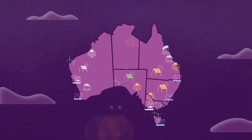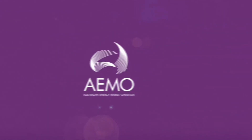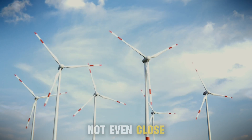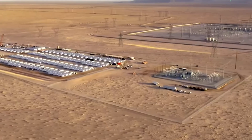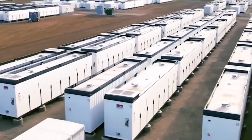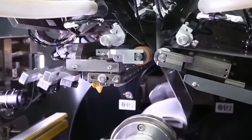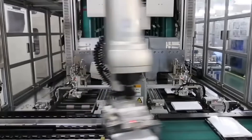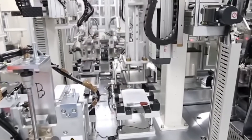Australia's energy market operator sees battery storage as a game-changer in the country's push for net-zero emissions. But is the current capacity enough? Not even close. Right now, Australia has about 3 gigawatts of energy storage, but by 2030 it will need 22 gigawatts — a staggering 700% increase in just 6 years. The answer lies in the construction of several massive battery projects, each playing a critical role in keeping the grid stable and securing Australia's energy future.